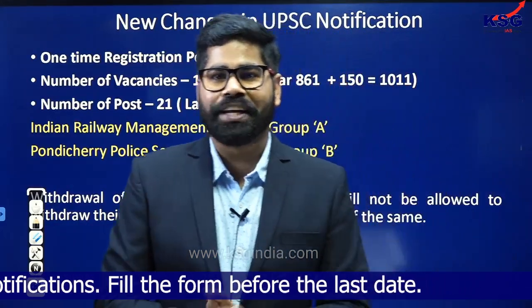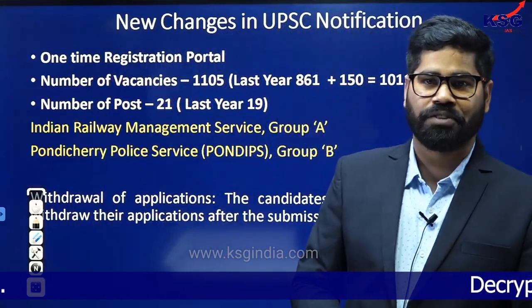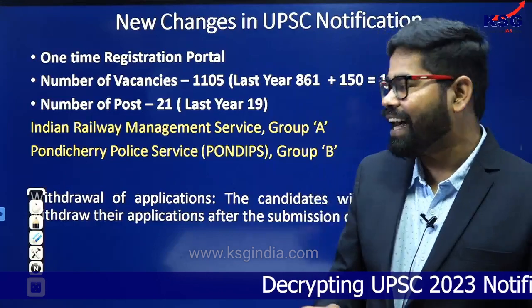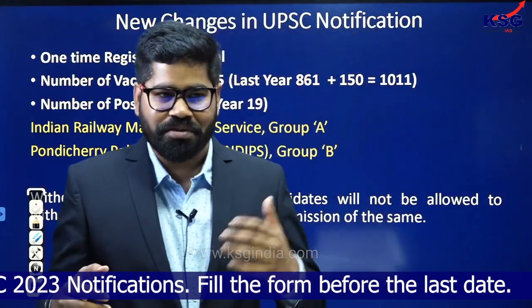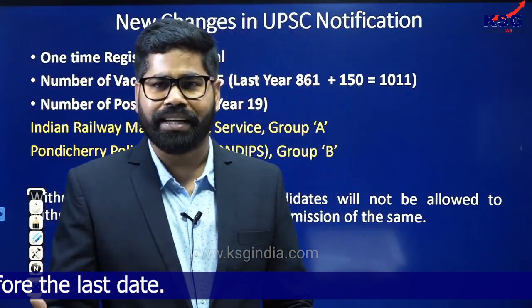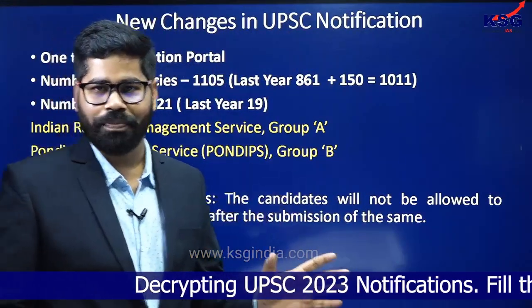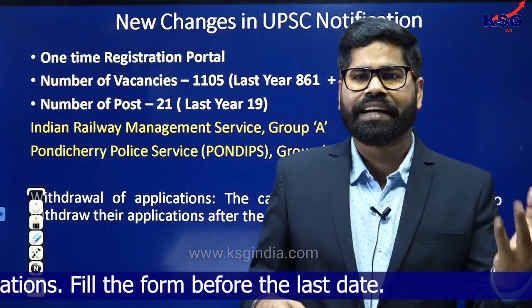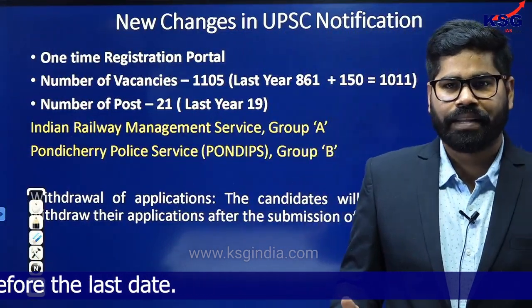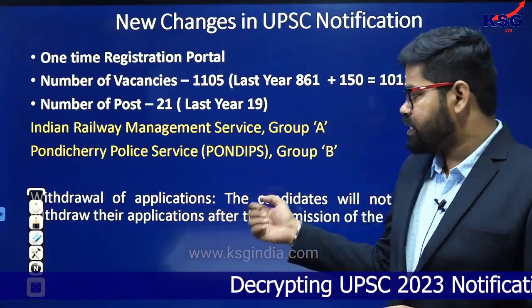In the last two or three years, UPSC allowed candidates to withdraw their application form. But this year they have made it clear that candidates will not be allowed to withdraw their application. Even if you do not withdraw, it is not going to be counted as an attempt unless you appear for the prelims examination, so you don't have to worry about it at all. The withdrawal facility was not there prior to around 2017-18-19 either, and UPSC has now again withdrawn this scheme.